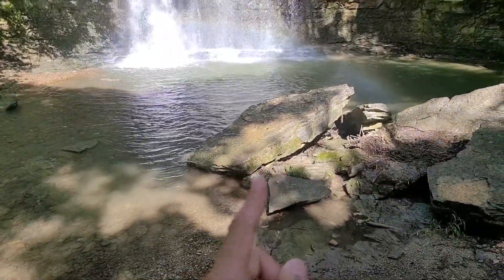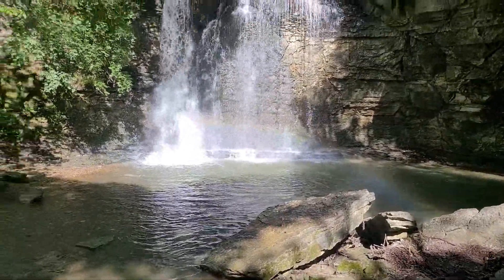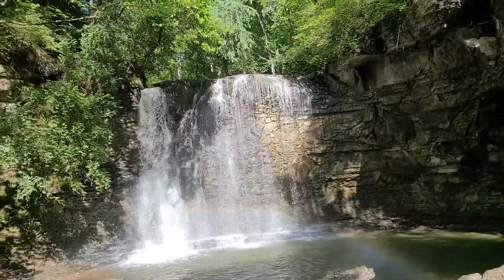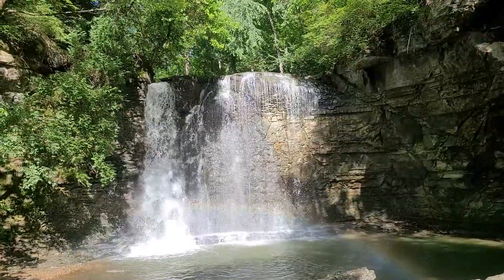I could sit right there on that rock for hours. I'd have to bring a poncho or a little raincoat. I could definitely sit here and edit videos and make thumbnails.